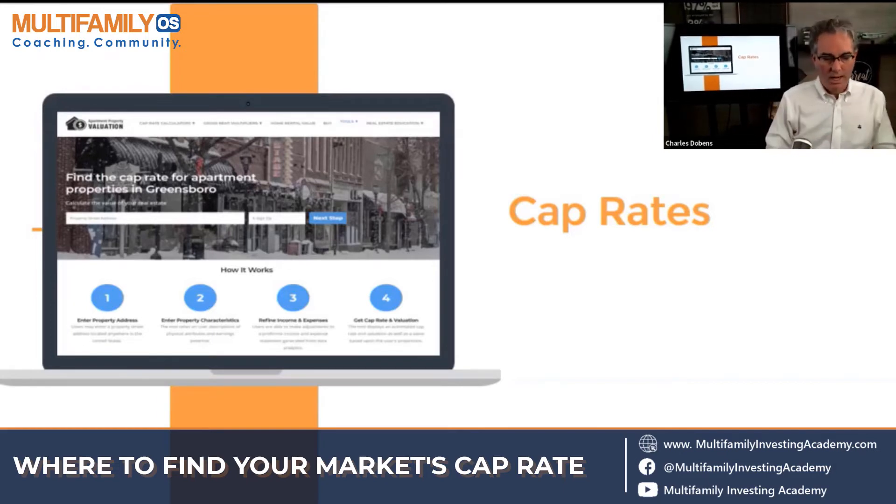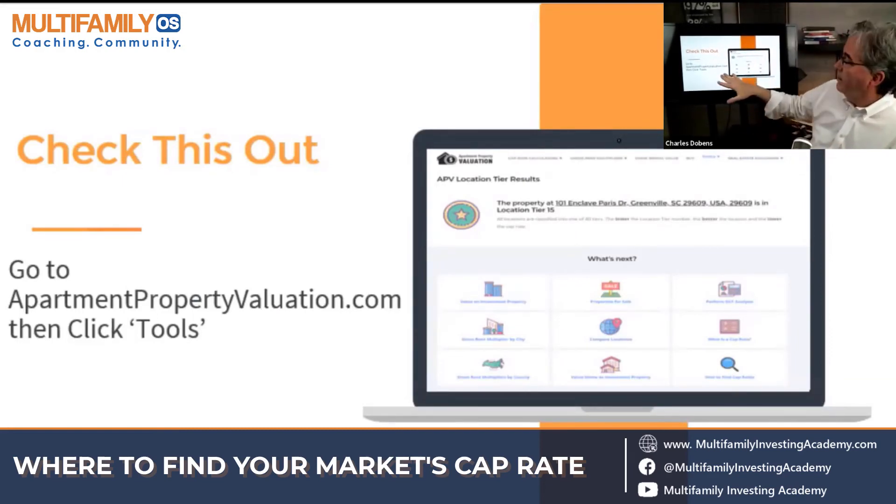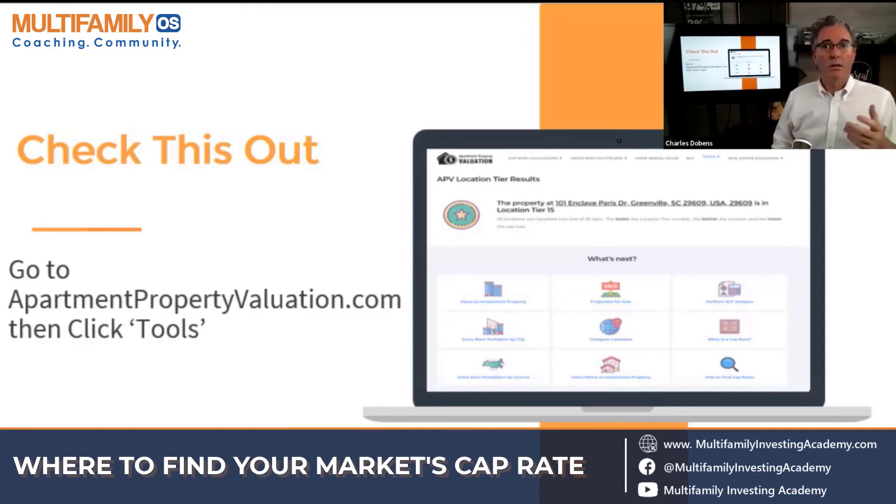You can also go to cbre.com for that particular marketplace you're looking in — they've got about 45 different MSAs you can do business in, though they won't have everybody. Apartmentpropertyvaluation.com is a great spot to test it out, and I'm going to show you a little trick right now. When you go to apartmentpropertyvaluation.com and click on 'Tools' at the top, this page comes up. Folks, bookmark this page — you can find some great information about your market right here.